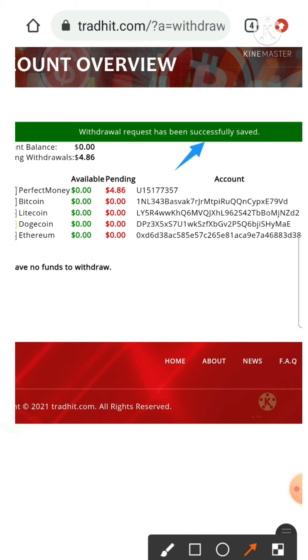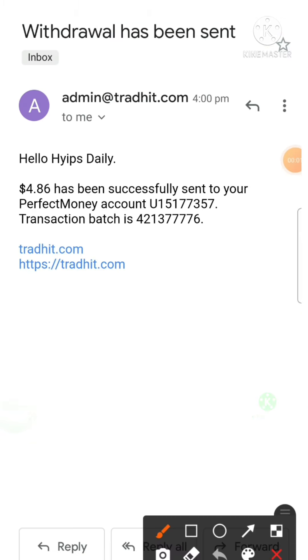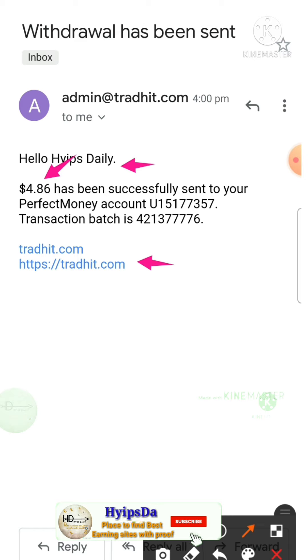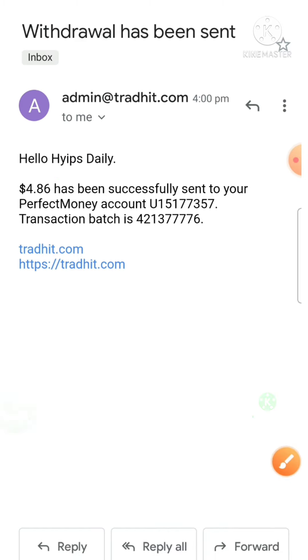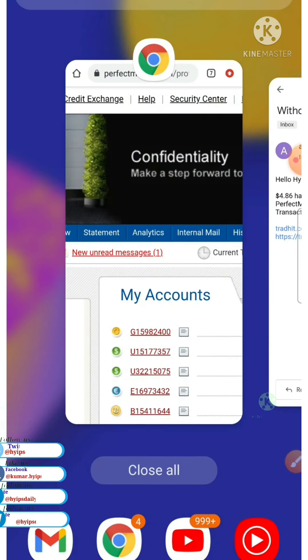After receiving my withdrawal, I resume this video. You can see here, just now I received a mail from Tradit.com. This is what the amount we have requested — $4.86 — and this is what my username, Hypes3id. I am going to copy this batch ID and try to show it in my Perfect Money wallet itself.